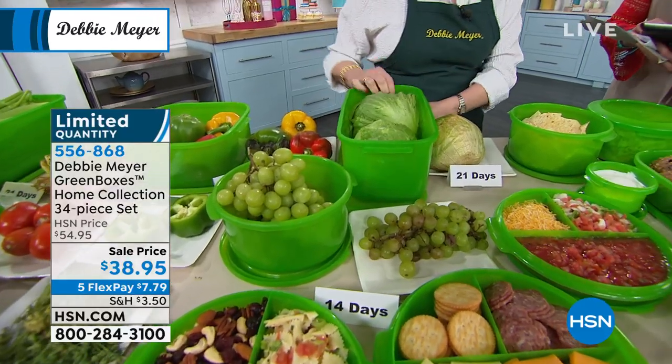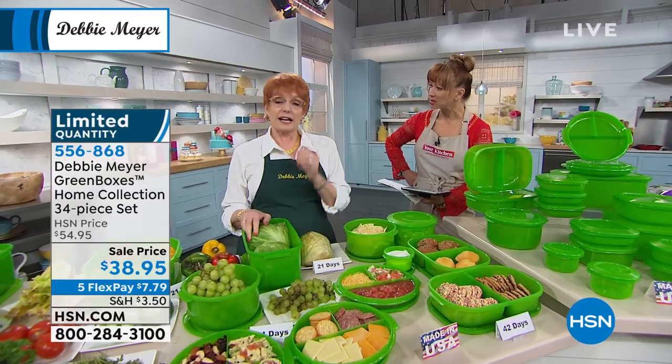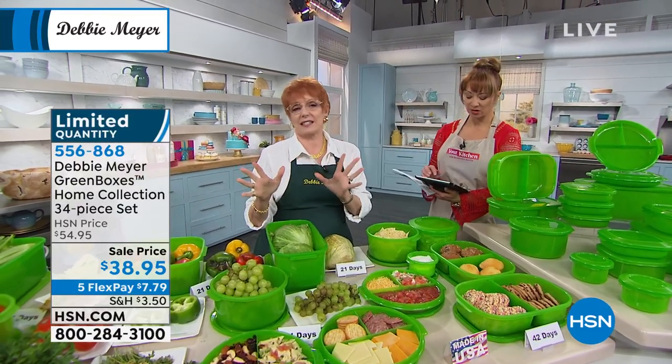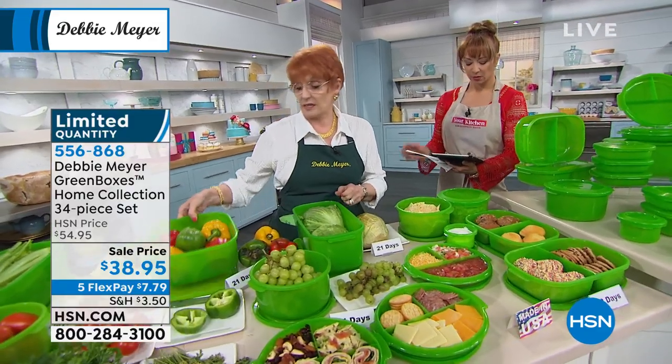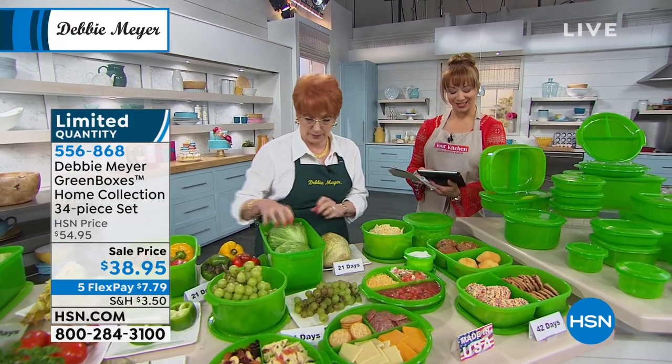Nina has a question — which box do you recommend for the bananas? I kind of like my green bags for the bananas. I like my green bags because they sit on the countertop and you don't have to seal them. But obviously you could put bananas in a box. My green bags are specifically for produce, so I would say start out with my green bags for bananas.